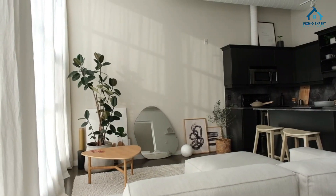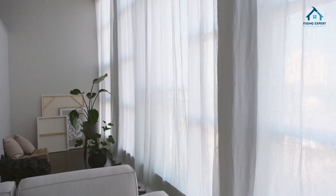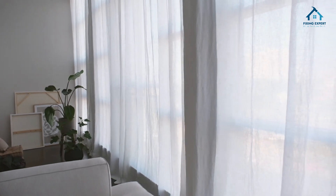Linen curtains are more than just window coverings — they are a statement piece for your home. Let's talk about their remarkable features and benefits.